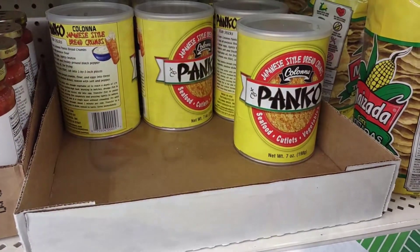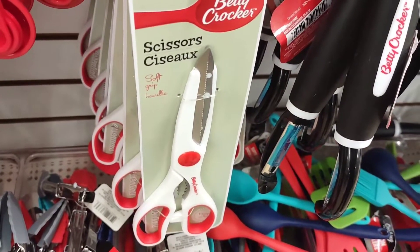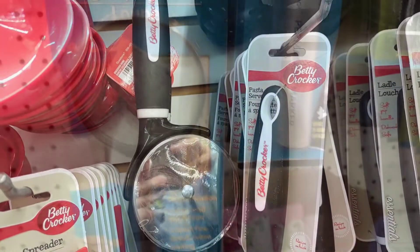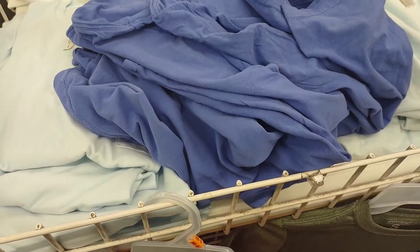I'm going to get a bag of the cheese, a little bag of the butter twists by Bachman, a can of the panko, two packages of the Velveeta cheese sauce, a package of the scissors by Betty Crocker, a new pizza cutter, and one of the magnifying glasses.